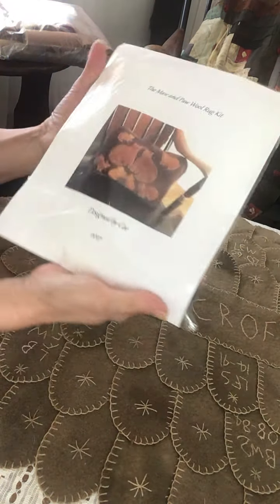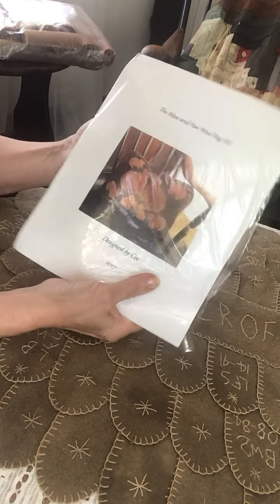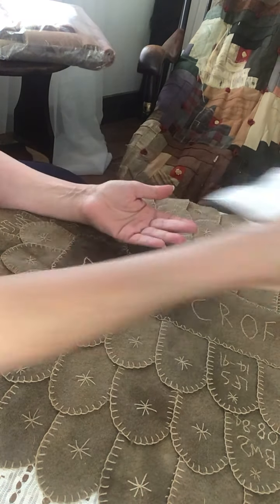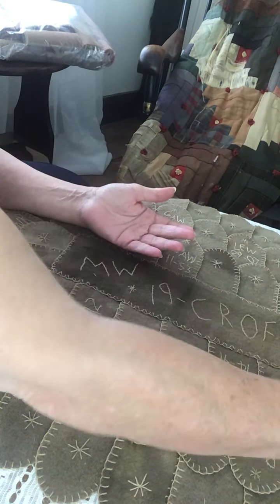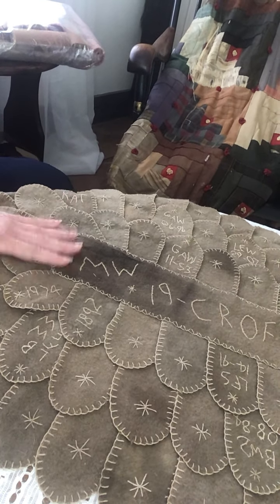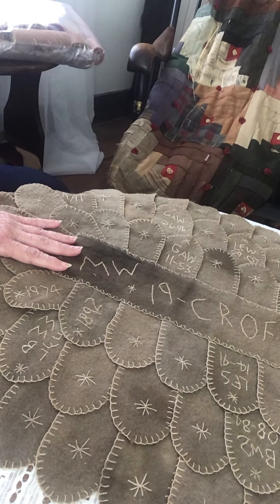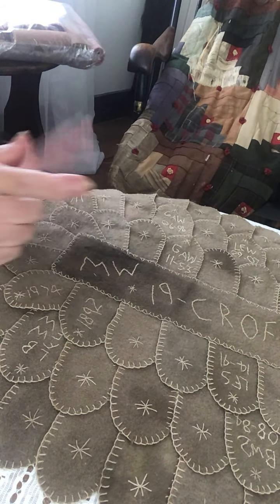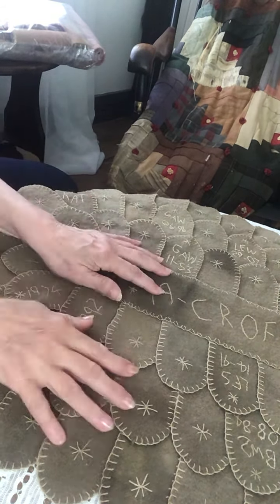There's one and only of the mom and pa kit, and that will be on sale. I want that gone — it's just a one of. So the sale items will be the pennies, one kit of the mom and pa, and one kit of the tongue rug.